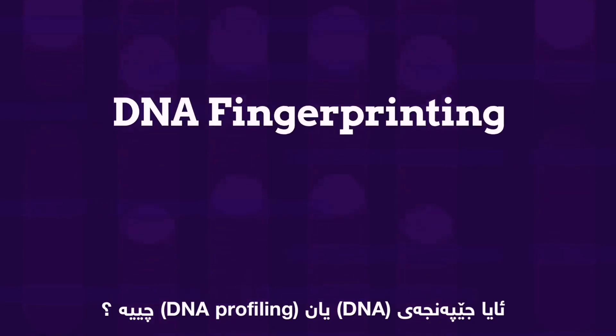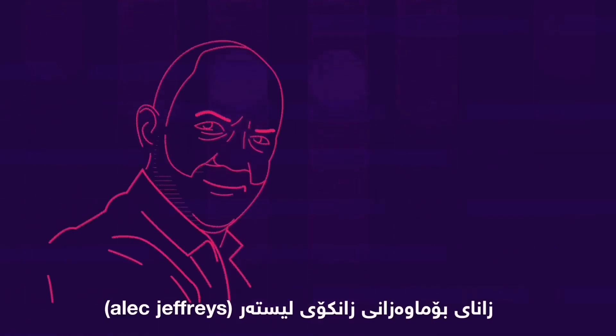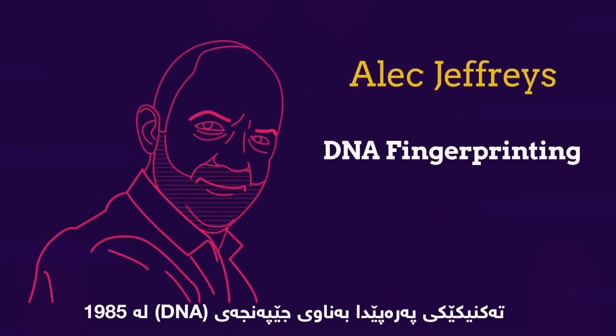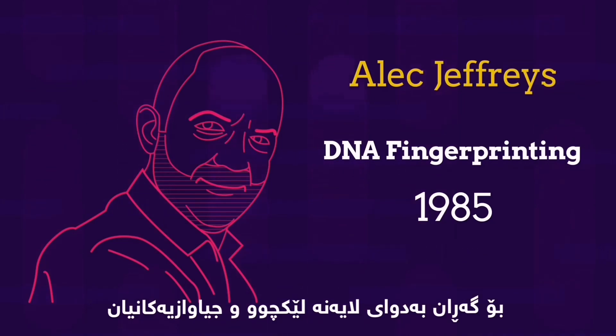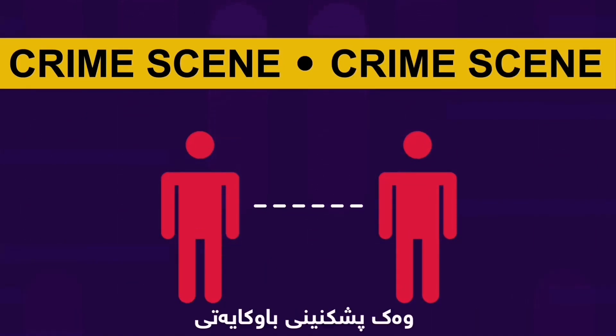What is DNA fingerprinting or DNA profiling? Leicester University geneticist Alec Jeffries developed a technique called DNA fingerprinting in 1985. It allows DNA samples from different people to be compared to look for similarities and differences. It's used for solving crimes and can also confirm if people are related to each other, like in paternity testing.